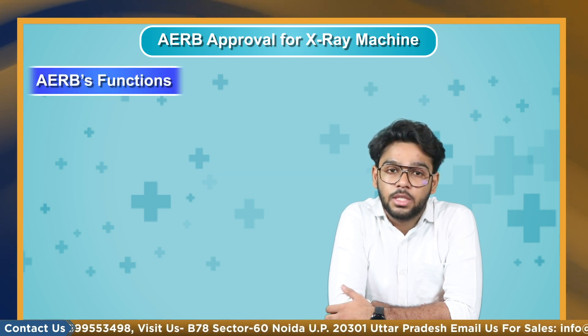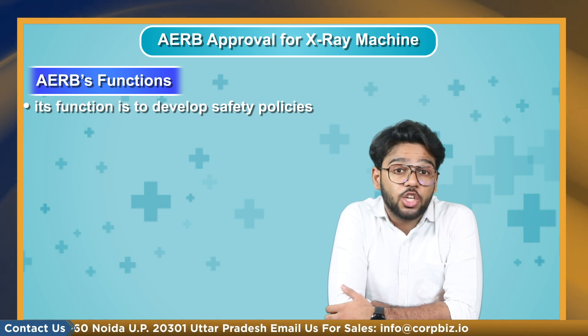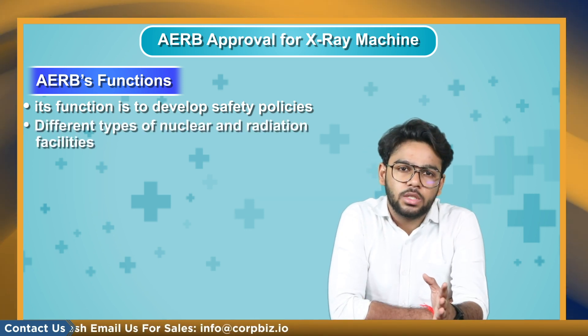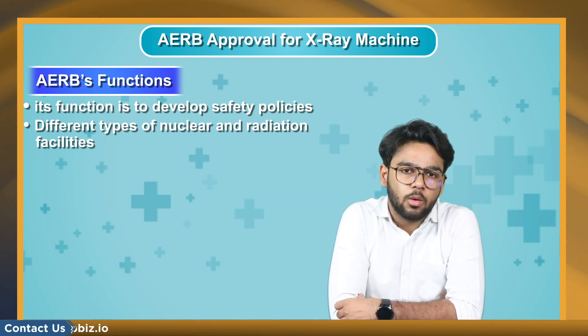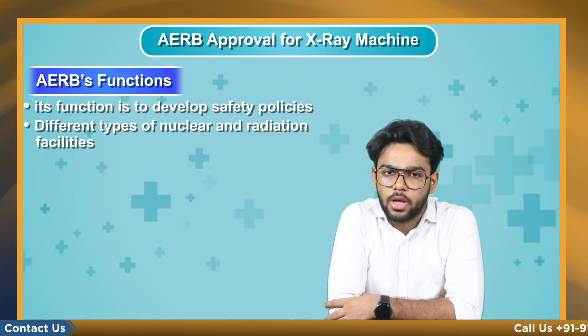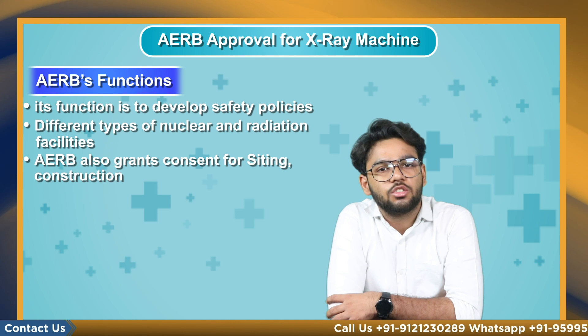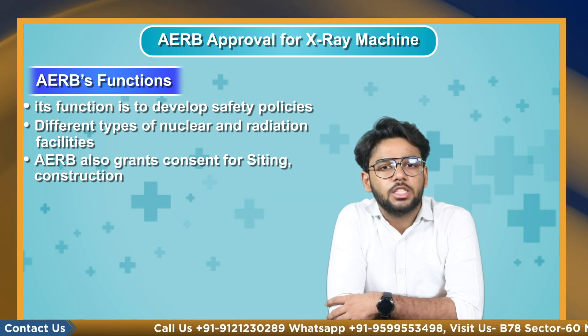Let's begin with what are AERB's functions. Its function is to develop safety policies in radiation and industrial safety areas for facilities, develop guides, safety codes and standards for setting construction and design, commissioning, operation and decommissioning of different types of nuclear and radiation facilities. AERB also grants consent for setting, construction, commissioning, operation and decommissioning after an appropriate safety assessment and review.